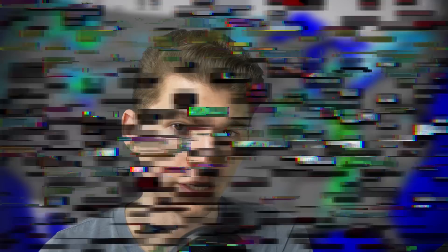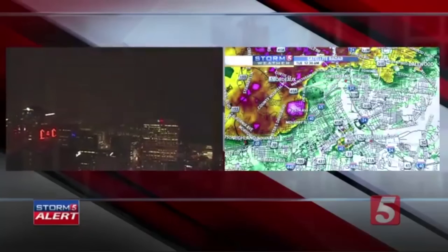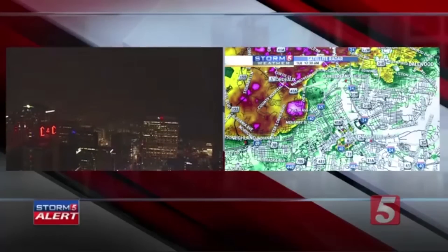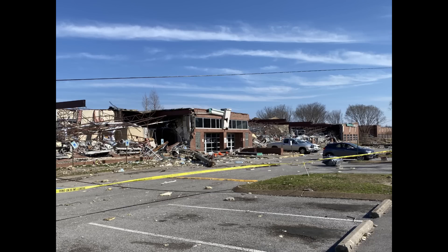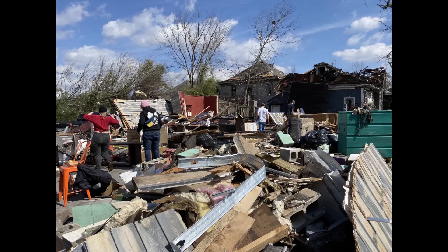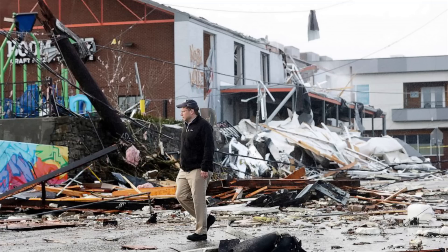Last one for today: the East Nashville EF3 tornado that happened in the early morning hours of March 3rd, 2020. Broadcast audio described power flashes around First Tennessee Park and called it a direct hit on Channel 5's building. Just after midnight on March 3rd, 2020, an EF3 tornado carved a 60-mile path through Nashville and points east, killing 5, injuring 220, and causing $1.5 billion in damage. This is the sixth costliest tornado in the history of the U.S.